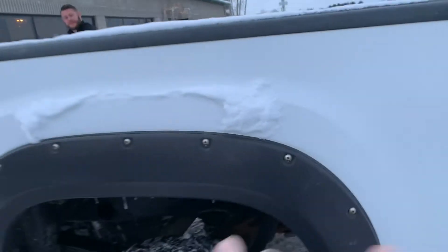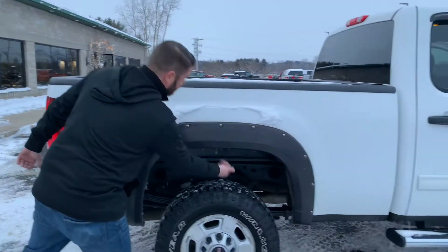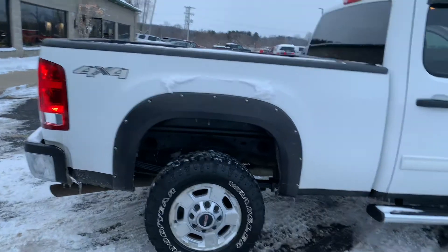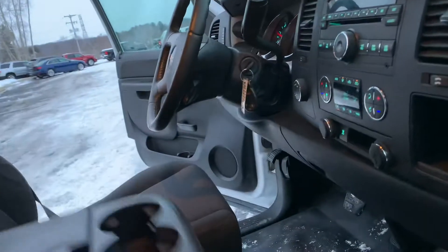Tons of towing power. Look at these riveted flares with rubber gaskets — and I know what you're thinking: is there rust under there? The lowers are all undercoated and beautiful, the cab corners are solid, the rockers are solid. Look at that rubber floor. This truck has dual-zone digital climate control.